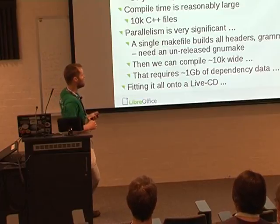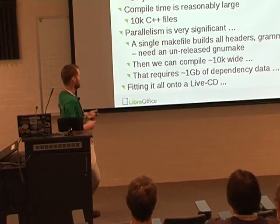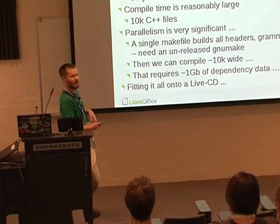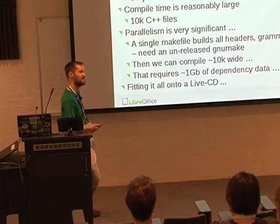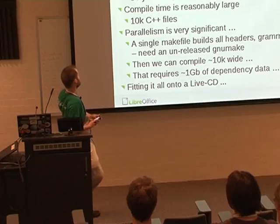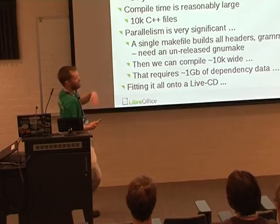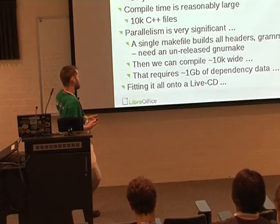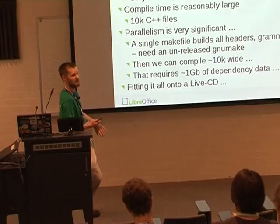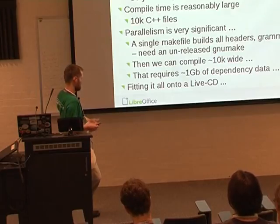One slight downside is that we have tons of dependency data generated. Some people use compile farms — we use a thing called ice cream. Has anyone used ice cream much? Ice cream is the SUSE version of distcc. It pushes the compiler over the wire and generates chroot jails so you can have different distributions at each end. It's quite fun, but you'll often find a machine in your cluster that simply can't compile the file — it's too big and just dies.